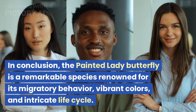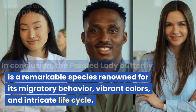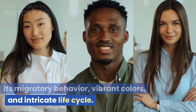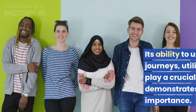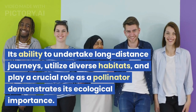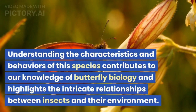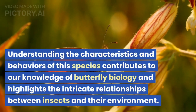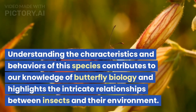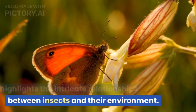In conclusion, the Painted Lady butterfly is a remarkable species renowned for its migratory behavior, vibrant colors, and intricate life cycle. Its ability to undertake long-distance journeys, utilize diverse habitats, and play a crucial role as a pollinator demonstrates its ecological importance. Understanding the characteristics and behaviors of this species contributes to our knowledge of butterfly biology and highlights the intricate relationships between insects and their environment.